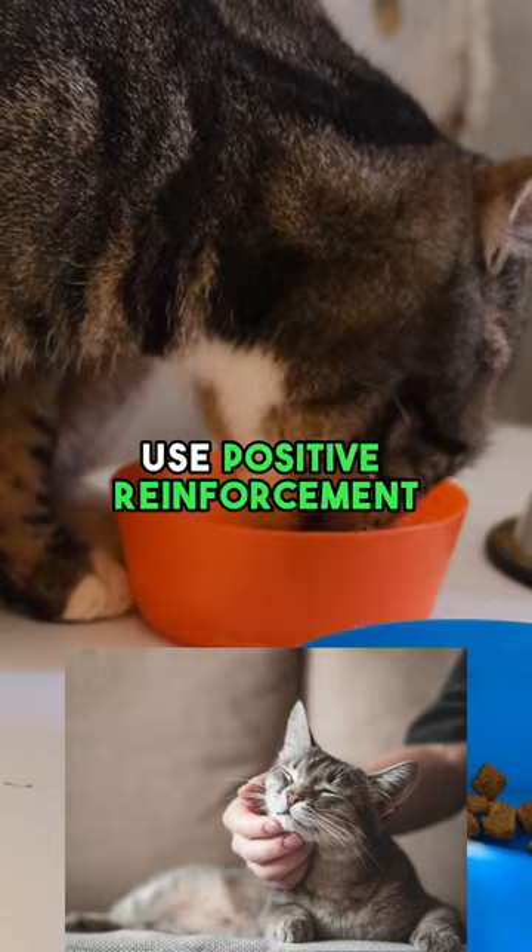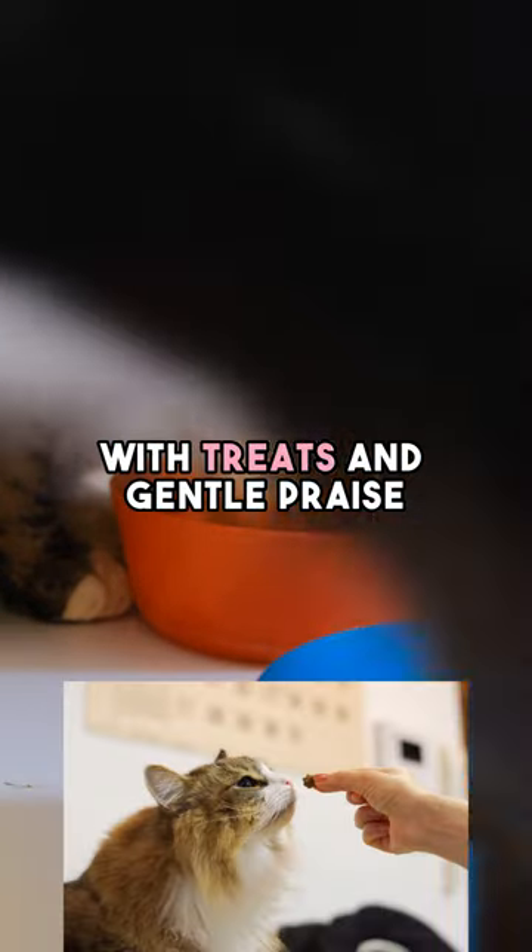Step 3: Use positive reinforcement — reward brave behavior with treats and gentle praise.